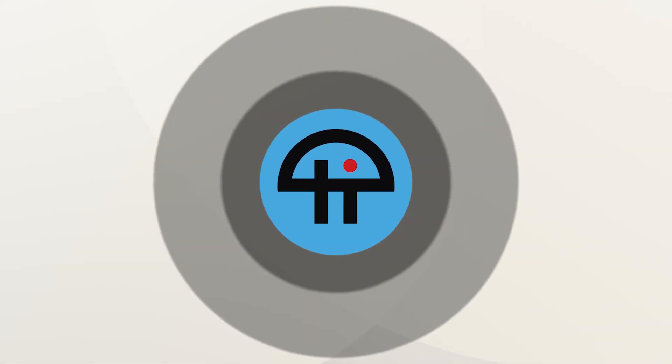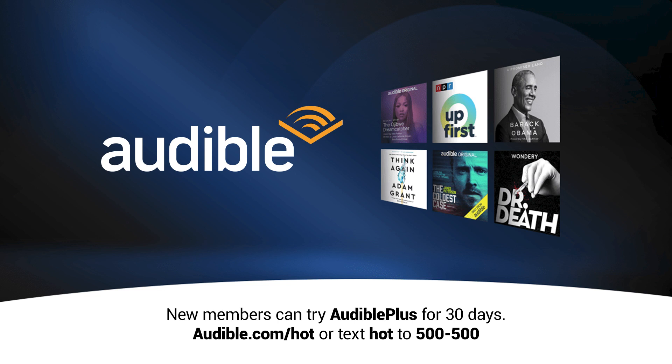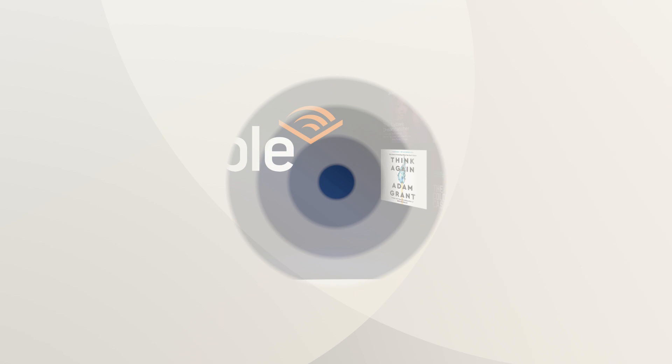This episode of Hands on Tech is brought to you by Audible. Audible is the leading provider of spoken word entertainment. Delve into your next title on Audible with Audible Plus. New members can try Audible Plus for 30 days. Download the Audible app and get started with a free trial at audible.com/hot or text HOT to 500-500.